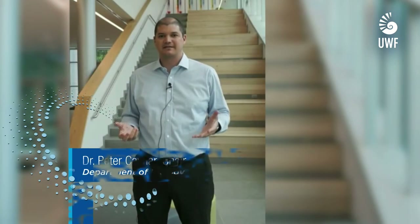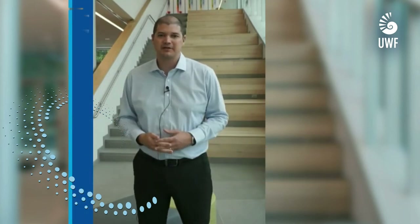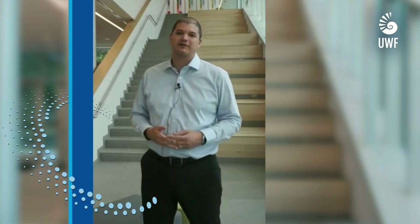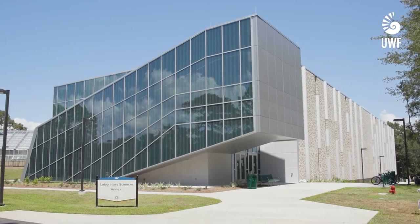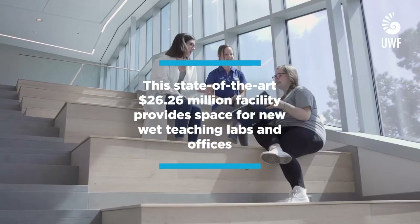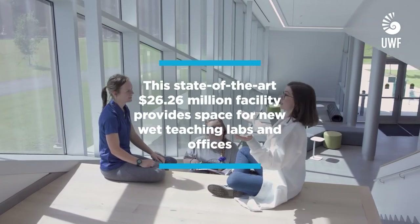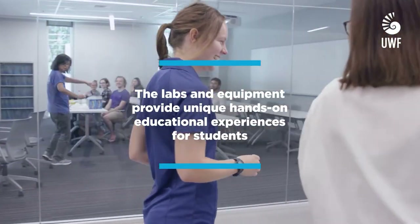As a STEM major in the Hal Marcus College of Science and Engineering, you will have access to some of the state-of-the-art facilities to complete your education. For example, I'm standing here in the atrium of the brand new Science Annex, Building 58C. This is a $26 million, 52,000 square foot building that houses faculty offices and 12 teaching labs that you will have access to in order to learn state-of-the-art techniques to further your education.